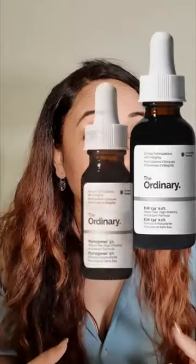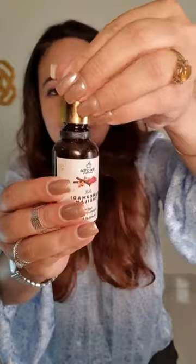Slow serums are perfect for a pigmentation skincare routine. Pigmentation is a result of our skin's protective mechanism against inflammation. And slow serums do this one thing very well — that is control inflammation on the skin.